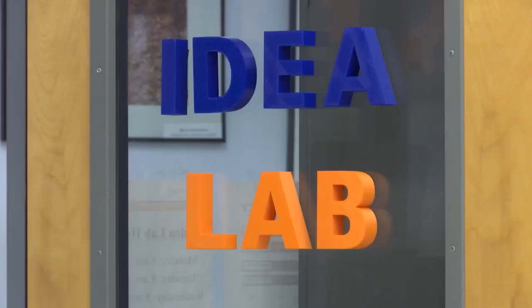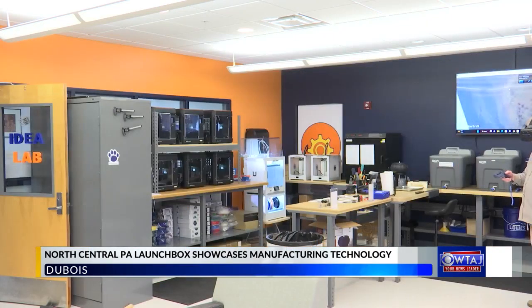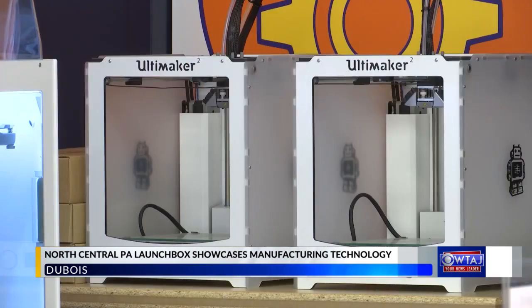The North Central PA Launch Box is providing students with the resources and advanced technology for manufacturing, and today on campus guests were invited to get a first-hand look at what the program does for students and the manufacturing world.